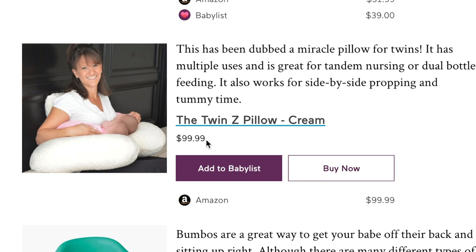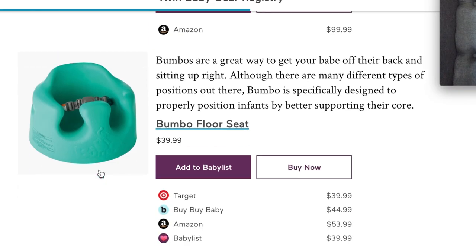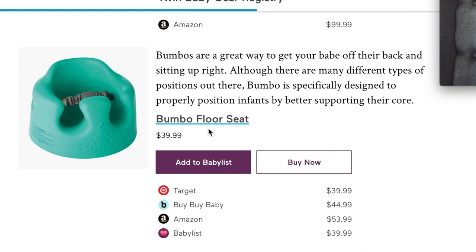Next is the Twin Z pillow for $100. I've heard great things about this and I wish I had registered for it, because it's not only useful for breastfeeding but you can also use it to bottle feed your twins — it's basically like a double boppy pillow. It's a really great prop for both of your twins so you can bottle feed both of them at the same time.